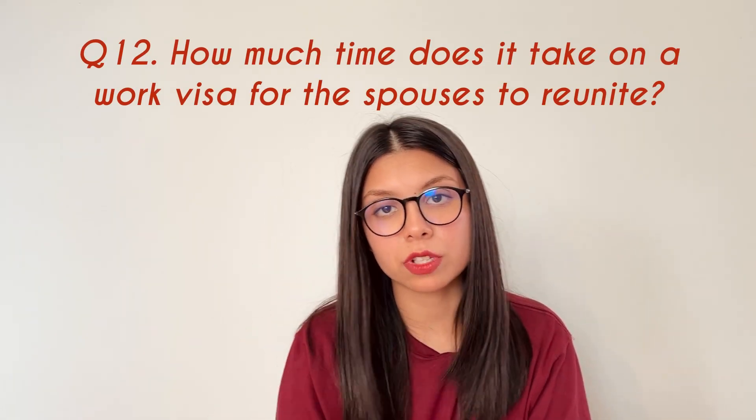The next question: how much time does it take on a work visa for spouses to reunite? The work visa is typically the H-1B, and the spouse gets an H-4 visa. Before COVID the timeline for H-4 was about a week, but nowadays spouses of H-1B holders are taking two to nine months to get their visa.